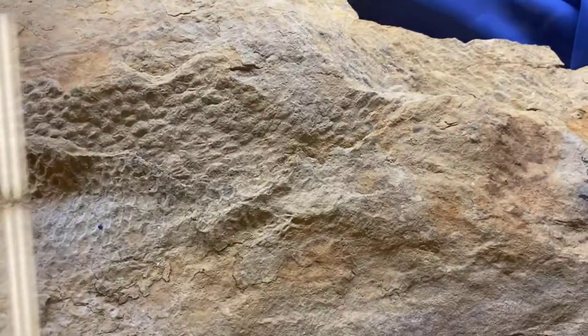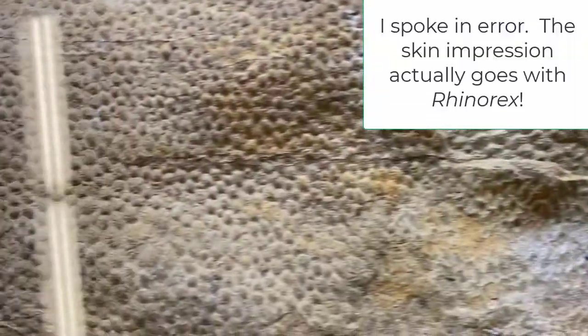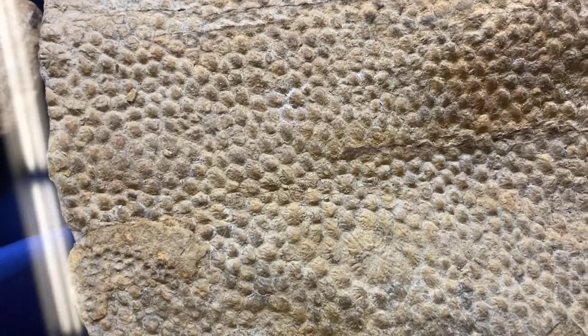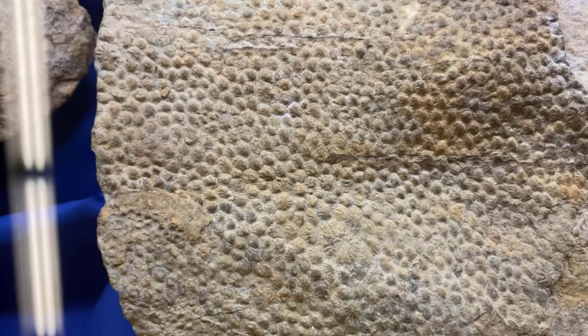Skin is not something you ever find, but skin impressions you can find. These are hadrosaur skin impressions. You can see the individual scales that were preserved when this animal died and was quickly buried. Very neat. Very rare skin.